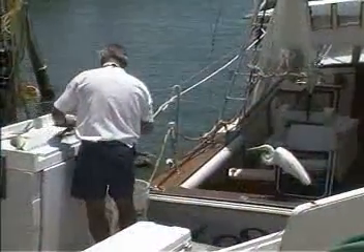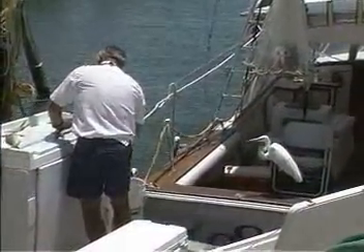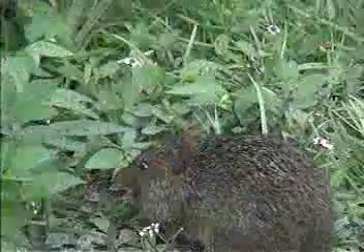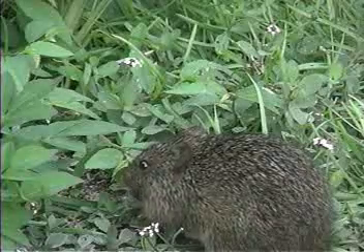We humans, and the many different critters sharing the planet with us, get the food we need by eating. Eating isn't the only way, however, that living things can get their nourishment.